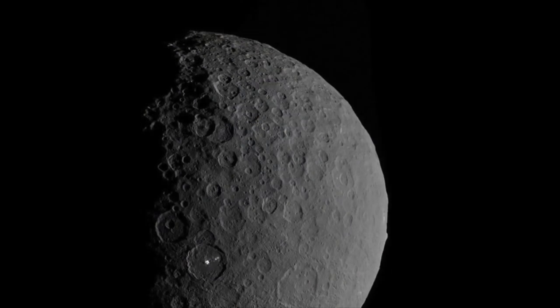The low orbits meant that many more details could be seen on the planet, including the bright spots. Ceres may look dry and grey, but it probably held a liquid ocean in its past.